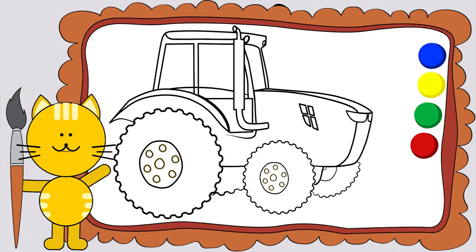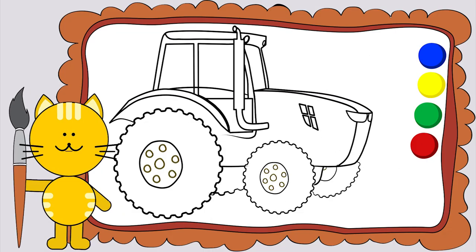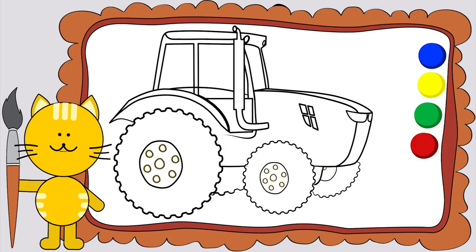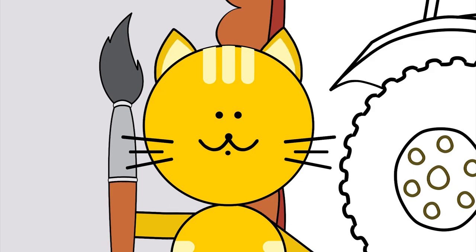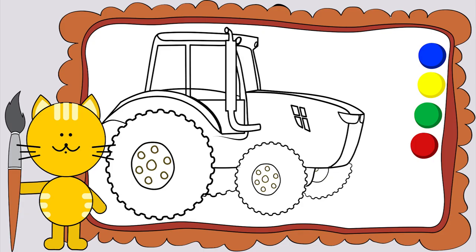This is a tractor. It's a great helper. You can clean the snow, the land, plant and harvest. It's very necessary to have a tractor on the farm. Let's start coloring our pictures.